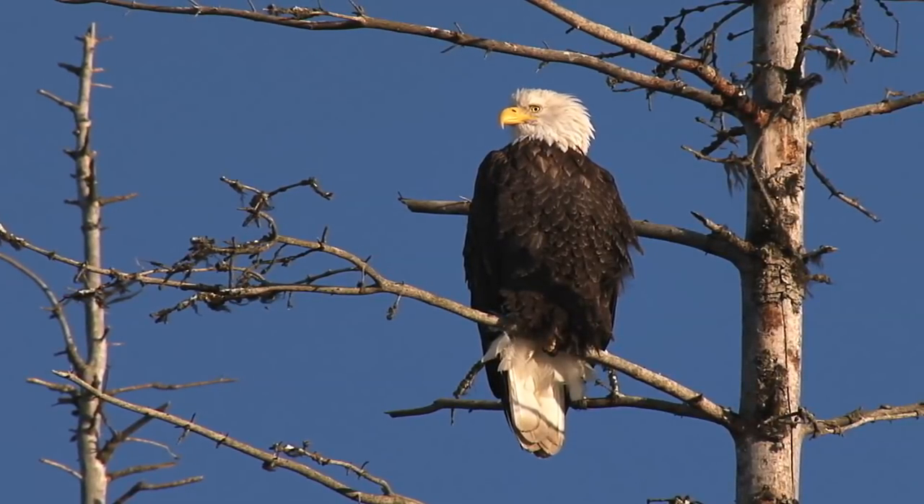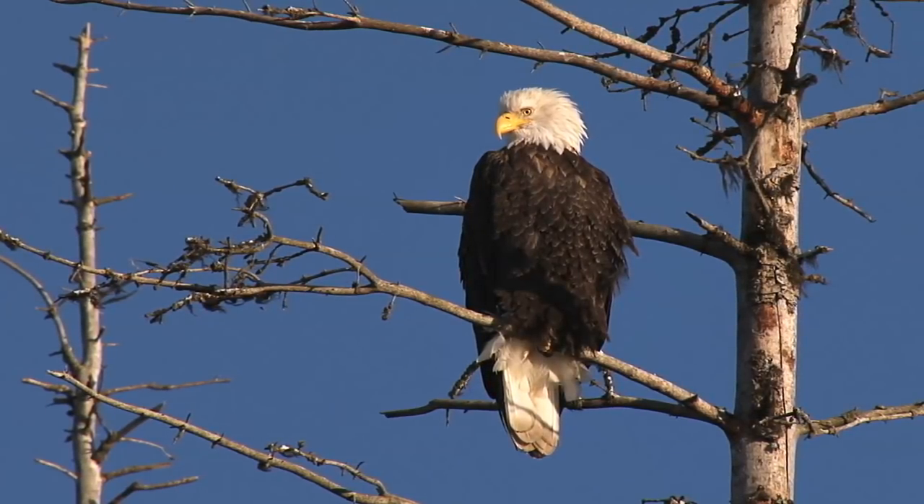Oh, hello there, baldy! What do you say there? Nice tail feathers!